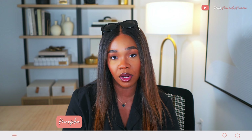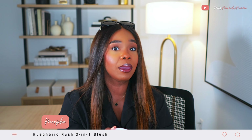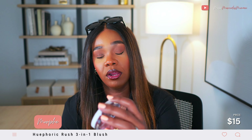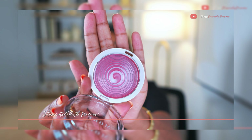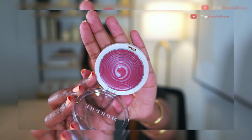Let's talk about Ulta. I picked up the Morphe Hue Fork blushes — four of the colors, out of maybe six released in the line. I've opened all four. I'm not going to swatch them in this video because I'm filming a separate video, but I'll get close to show you the colors. I picked up one in the color Intoxicated, which is more of a mauve pink.